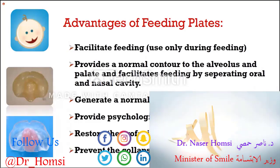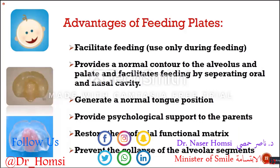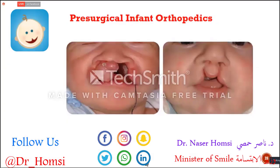You can create a good space for the tongue to position at a lower level. You also provide psychological support for the parents because they feel more confident using those plates — they feel their babies won't aspirate milk into their lungs. We generally use feeding plates only for babies who are not able to continue their nutrition without any support.